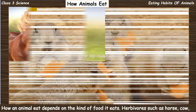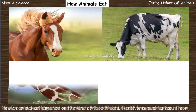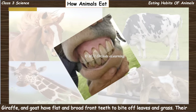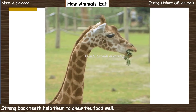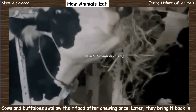How an animal eats depends on the kind of food it eats. Herbivores such as horse, cow, giraffe, and goat have flat and broad front teeth to bite off leaves and grass.